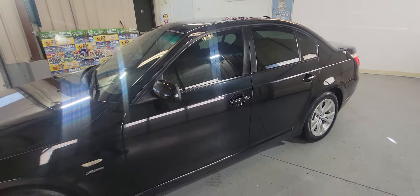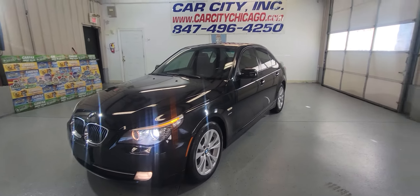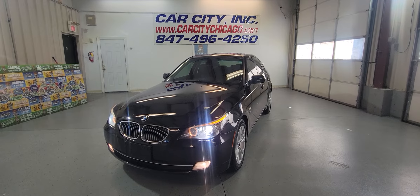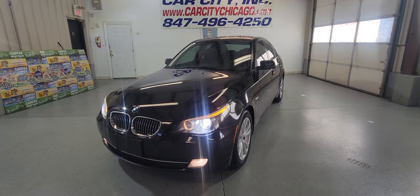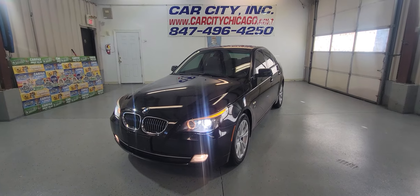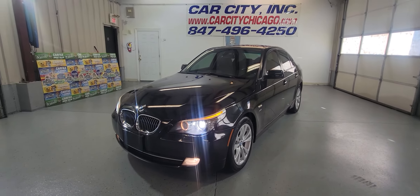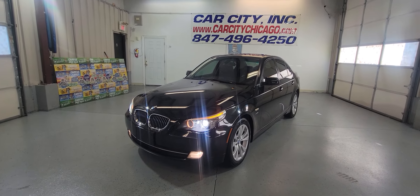Beautiful car, listed for I think it's $11,900. We do have financing, we do have extended warranties. We have around 100 cars on our lot right now. So if you're looking for a quality used car, just call that number, check our website — our sales team is ready to help you out with all your questions and with financing. You can leave with this beautiful car for the right price. Thank you for watching this video and have a great day, guys.